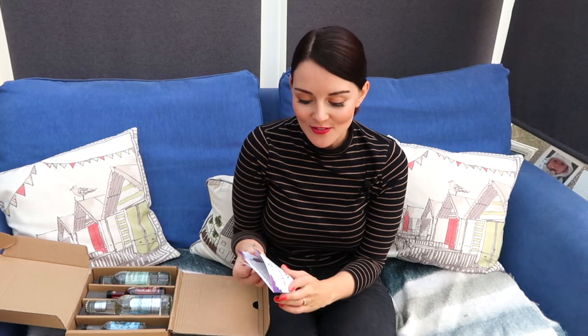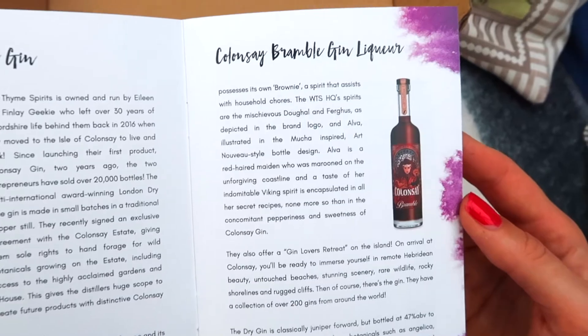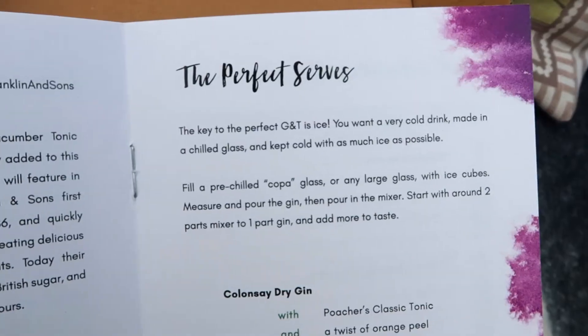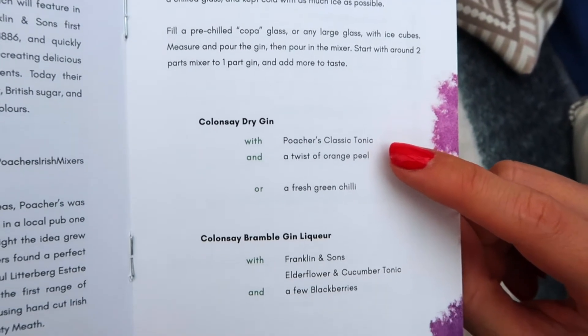I already know all about Wild Time Spirits up on the Isle of Collinsy, but there's a wonderful booklet telling you all about how they make the gin, a bit about the history, and it also mentions they've got a gin lovers retreat up there which looks incredible — check out our blog to find out more. It also covers the perfect serves: I'm going to try the Collinsy dry gin with Poacher's Classic Tonic and a twist of orange peel. There's also an option for fresh green chilli, but I'm not very brave this time of day so I'll give that one a go later.